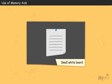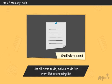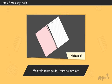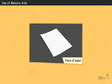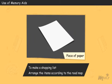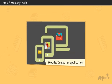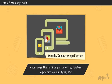Use of memory aids. A small whiteboard or notice board where you can list all the items you have to do — make a to-do list, event list, or shopping list. A notebook where you can maintain tasks to do and items to buy. A simple piece of paper for a shopping list, arranged according to a road map. You can use mobile or computer applications for managing lists and rearrange them as per priority, number, alphabet, color, or type.